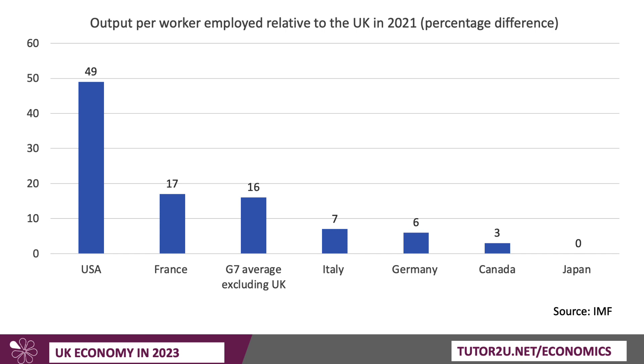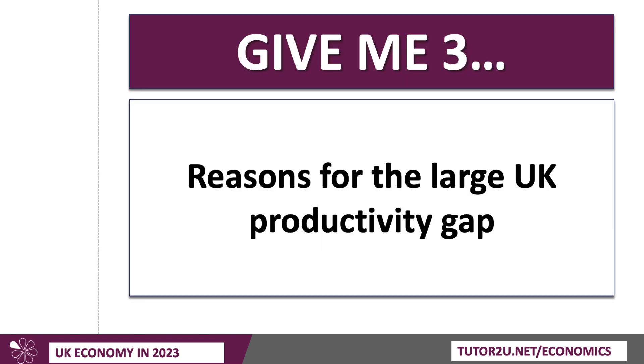Output per worker in the UK is nearly one-fifth lower than the G7 average. G7, of course, stands for the group of seven. Now, this is where you might want to press the pause button if you'll be revising for your exams, and maybe give three reasons why the UK does have such a large productivity gap.